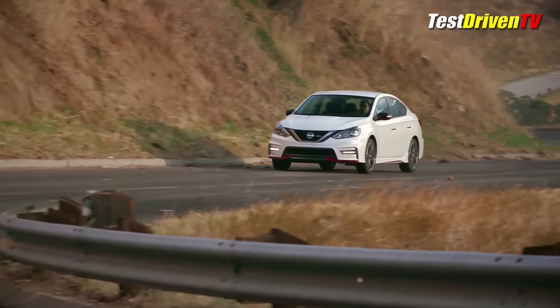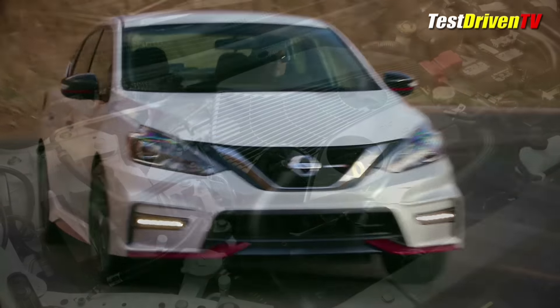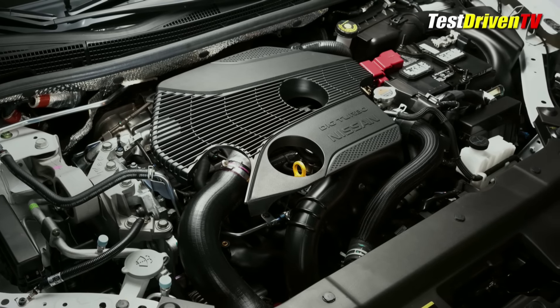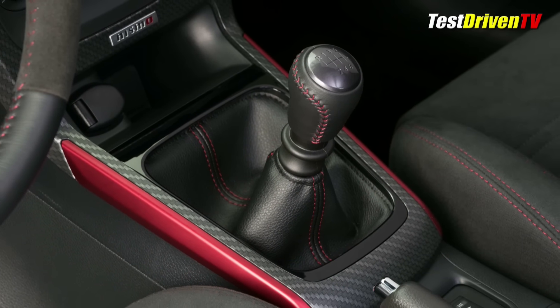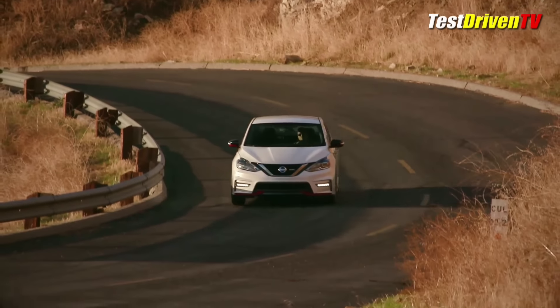Powering the Sentra Nismo is a 188-horsepower 1.6-liter turbocharged and direct-injected four-cylinder we've known for some time with the Nissan Juke and now the Sentra SR Turbo. Like the SR Turbo, it'll be available with the 6-speed manual transmission or the continuously variable transmission, CVT. Acceleration times are expected to be much the same as the Sentra SR Turbo.